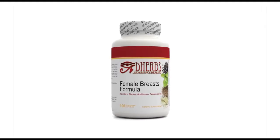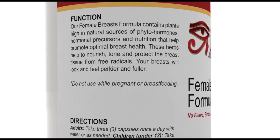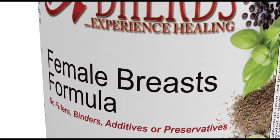Our Female Breast Formula contains plants high in natural sources of hormonal precursors and nutrition, to help promote optimal breast health. These herbs help to nourish, tone, and protect the breast tissue from free radicals.